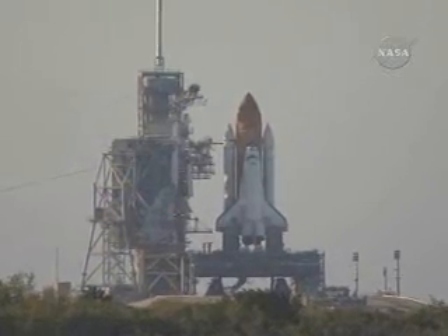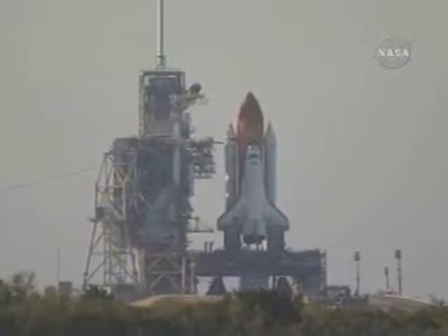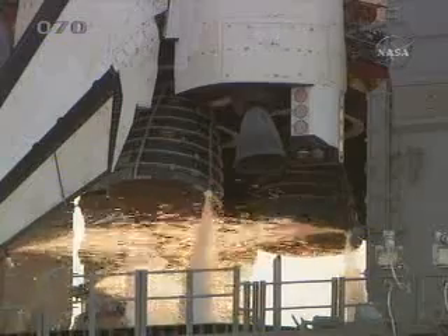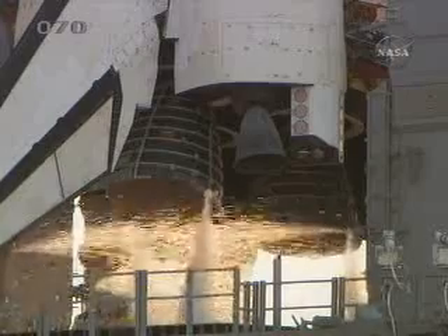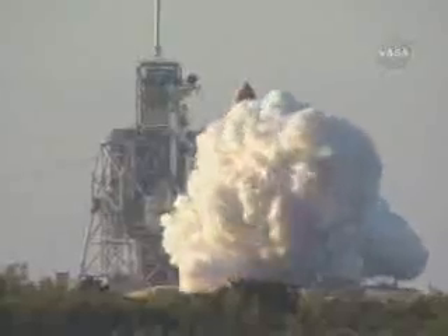Sound Suppression Water System is activated. 15 seconds and counting. T minus 10, 9, 8, 7. Main Engine Start. 5, 4, 3, 2, 1.